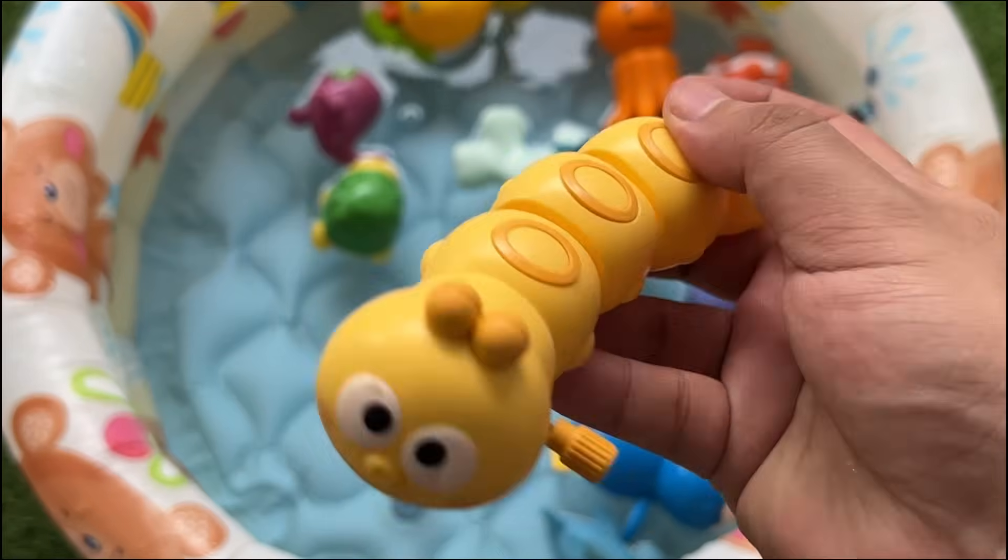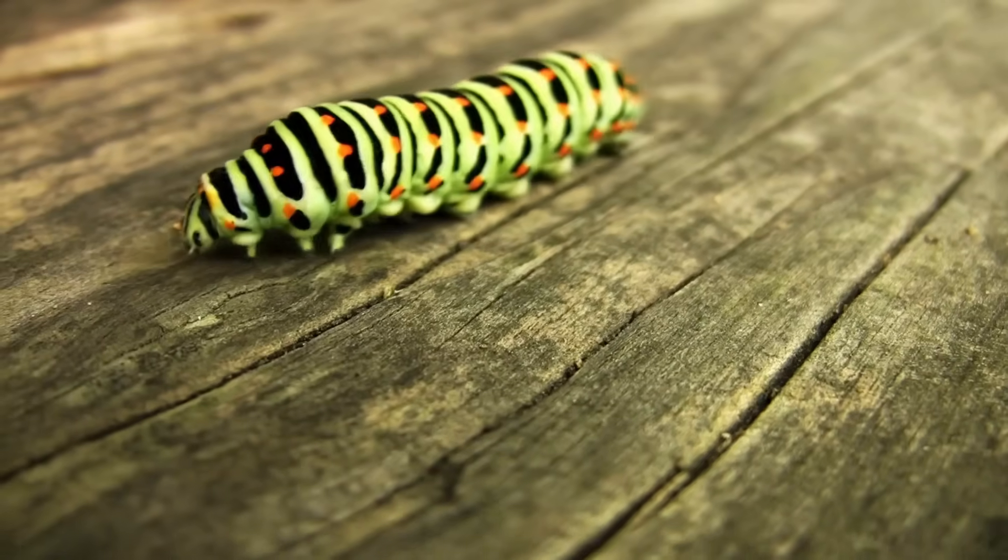Caterpillars have six small eyes on each side of their head that detect light but do not form images.